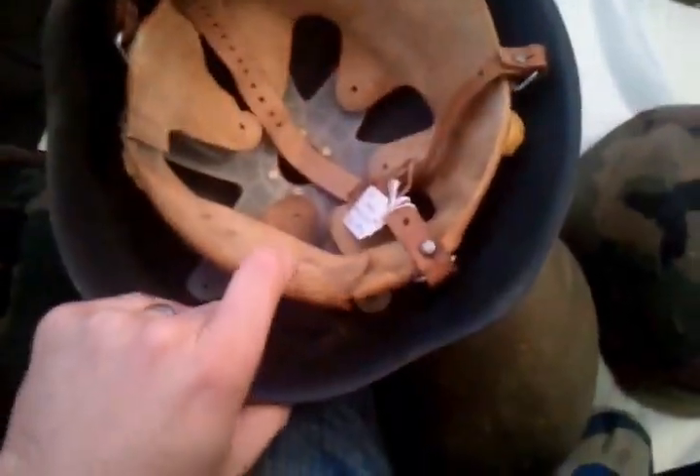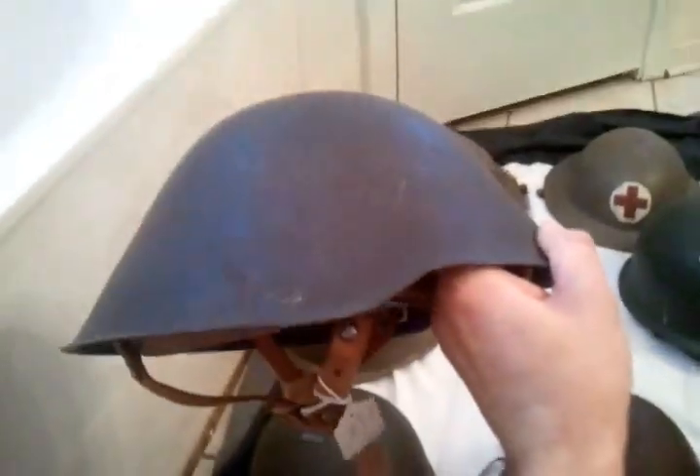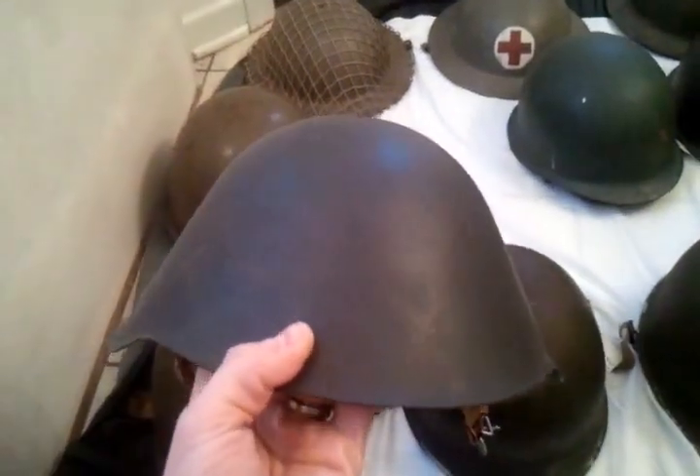Moving on, I got this East German helmet, post-World War Two. I looked it up and found it's a Model 1956. Overall it's in pretty good shape. It's not my favorite helmet, but it is what it is — it's in the collection.